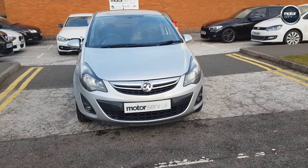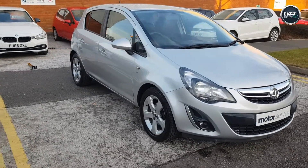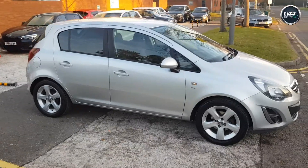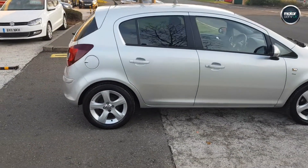Hi, this is Simon from Motorserve here. I've got a video for you today for this lovely Vauxhall Corsa. It's the 1.2 SXI, it's a 5-door, really great condition as you can see here.